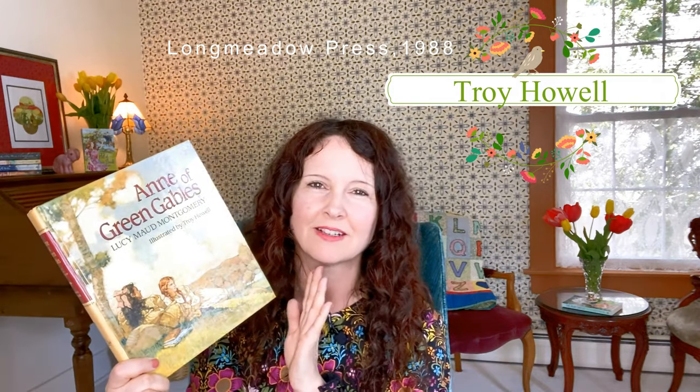The next one I want to show you is illustrated by Troy Howell, who is a California-based illustrator. This is a special version because it also includes the original Klaus illustrations in it as well. If you're familiar with Brian Jacques' Redwall series, you would know Troy Howell's work. He illustrated this one in 1988 for Longmeadow Press. From what I understand, he was commissioned to create an Anne of Green Gables that bridged the gap between the past and the present — so there might be some elements of the 80s in his illustrations. Here is one of them with Anne and Matthew, and then of course this is from the original M.A. Klaus version. Here's another one when her hair is green and Marilla's cutting it.